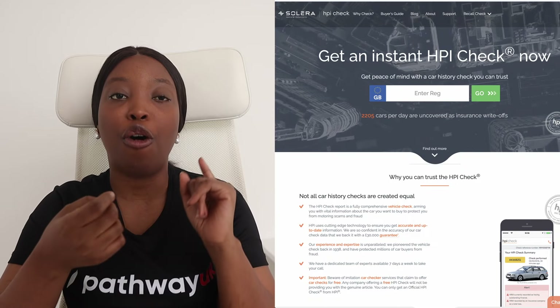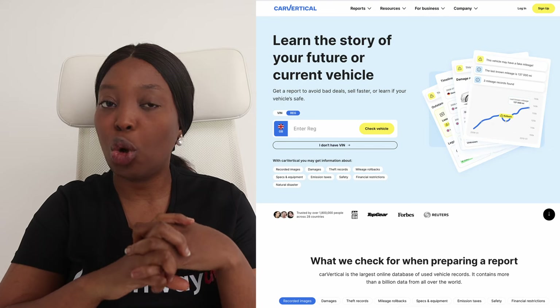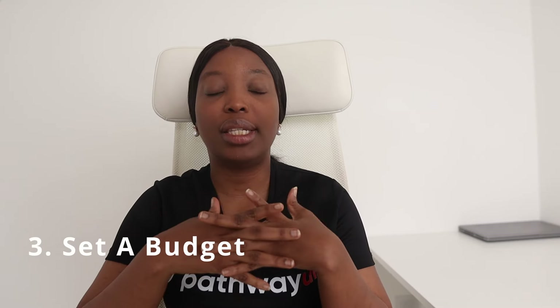Regardless of where you're buying your car — whether from a dealership, a private seller, or auction — you should always get a vehicle history check using services like HPI Check or Vehicle Smart to ensure the car hasn't been stolen, written off, or has outstanding finance.